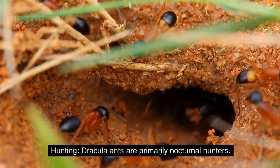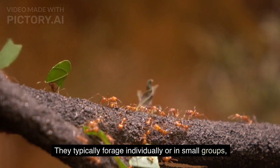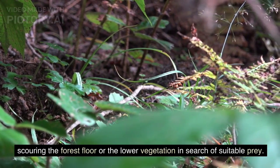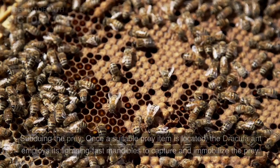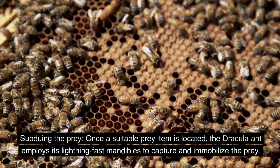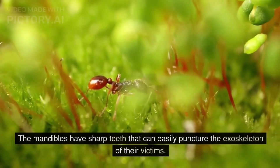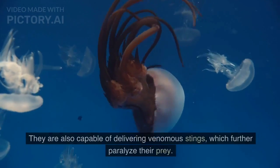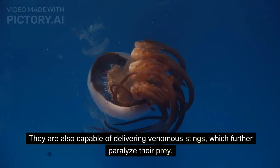Hunting: Dracula ants are primarily nocturnal hunters. They typically forage individually or in small groups, scouring the forest floor or lower vegetation in search of suitable prey. They possess long, slender mandibles used to capture prey. Once a suitable prey item is located, the ant employs its lightning-fast mandibles to capture and immobilize it. The mandibles have sharp teeth that can easily puncture the exoskeleton of their victims, and they are also capable of delivering venomous stings which further paralyze prey.